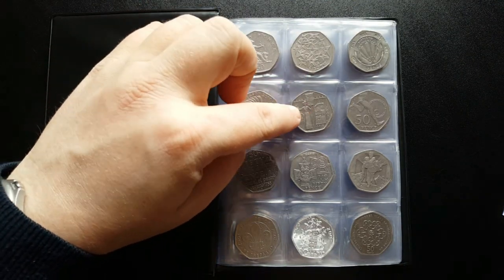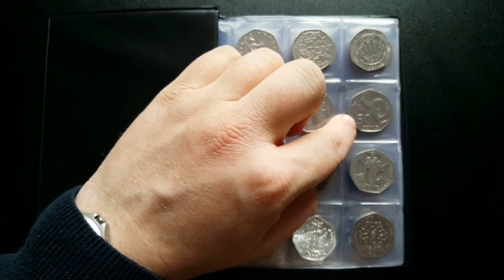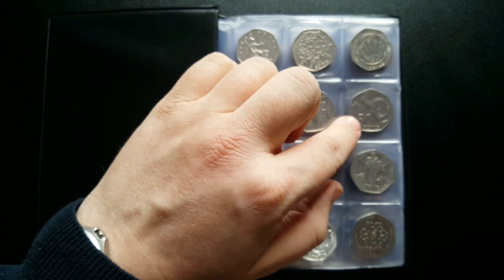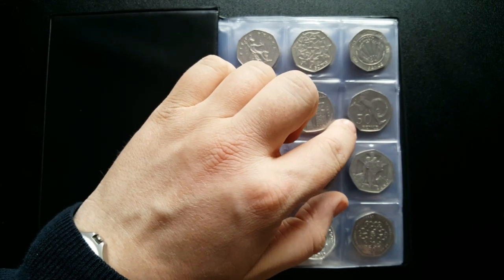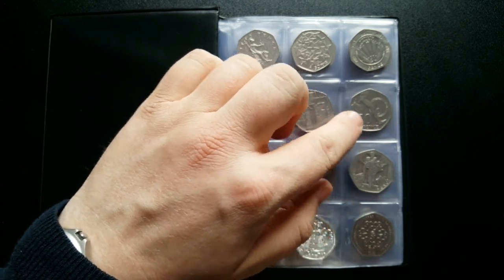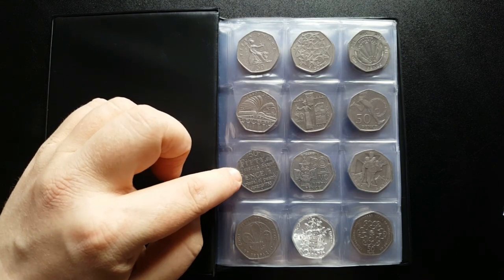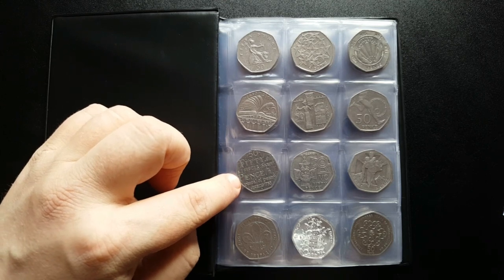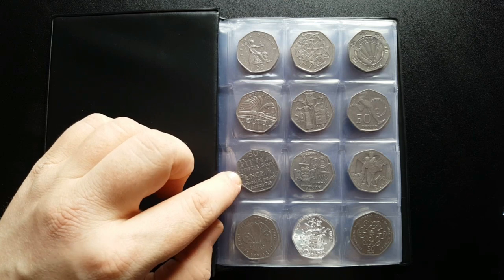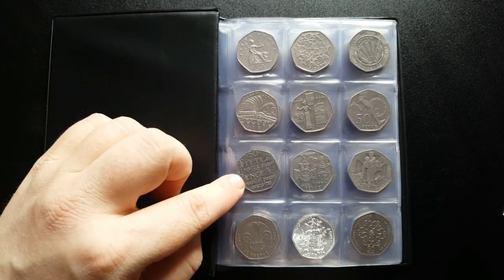The 2003 Suffragettes is certainly one of my favorite designs. Moving on, we've got the Roger Bannister 50p, released in 2004 with a mintage of about 9 million - quite a popular coin you will find in your change. This is the Dictionary 50p, released in 2005 with a mintage of about 17.5 million - a very popular 50p piece with still plenty out there in circulation.